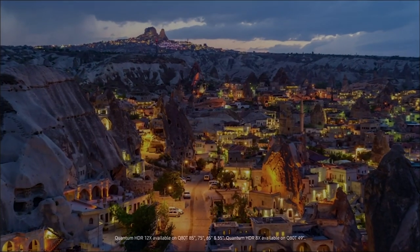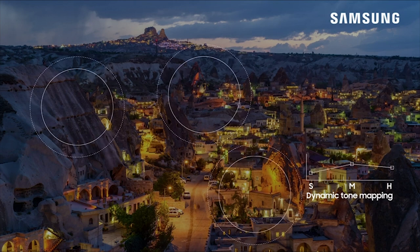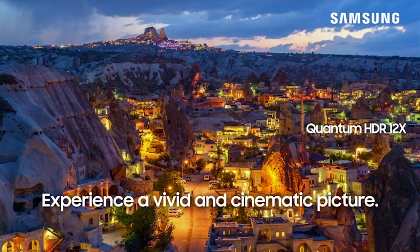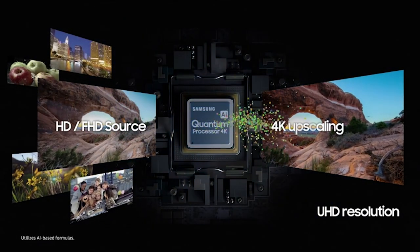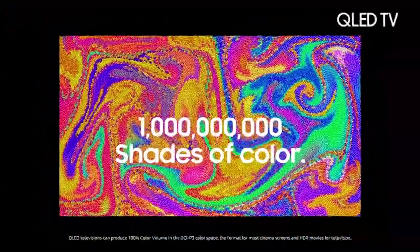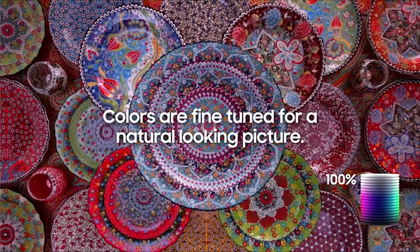It has a precisely controlled backlight system that intelligently adjusts and improves contrast for deeper blacks and brighter whites. Samsung's powerful Quantum Processor 4K automatically optimizes the picture to deliver a more immersive experience. Quantum dot technology lets you experience images bursting with a dazzling range of over 1 billion colors, each rendered with incredible clarity in a revolutionary new way thanks to the intelligent 4K processor.